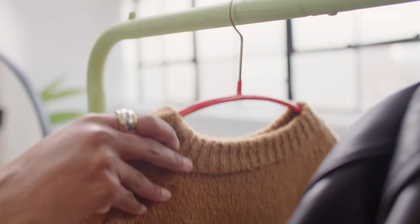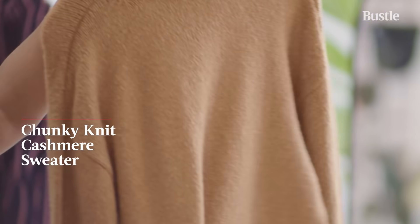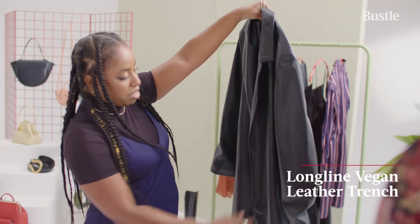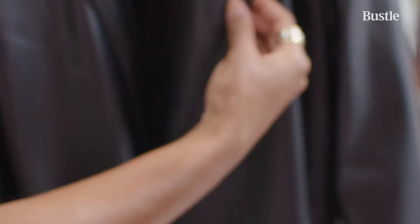I love this chunky knit. It's super soft. It's cashmere and feels so luxe. I absolutely love this leather trend. I think it's just such a classic, timeless coat silhouette for fall.